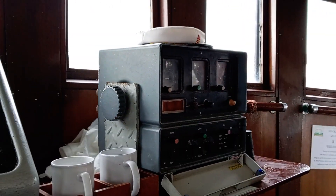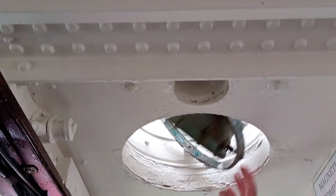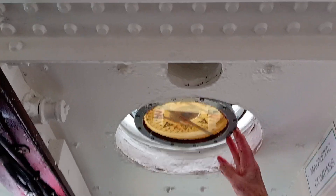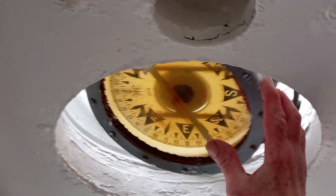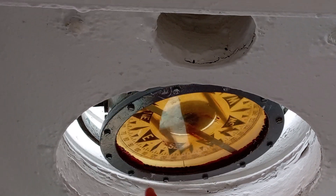This is the navigation system — this is a Mark 20 by the Decker Navigator. When you're on the wheel steering, this is your compass. This is on gimbals, so this stays perfectly still while you're steering. That line there is called the lubber line — that's your ship's head, that's why it's spinning around.